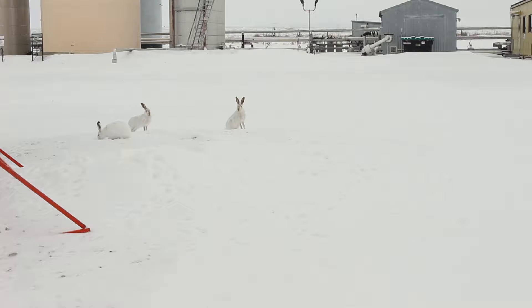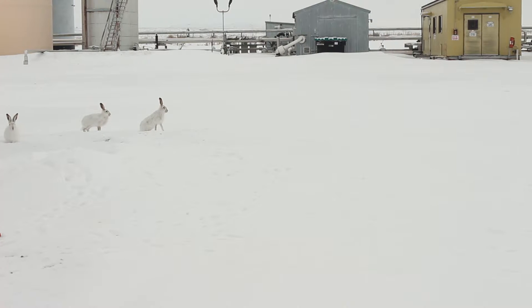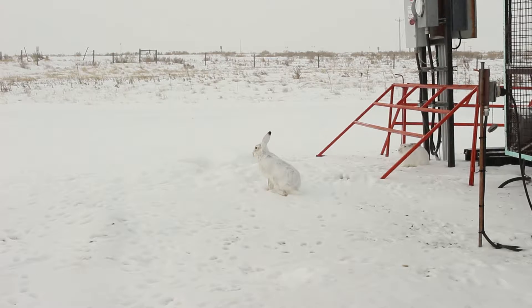Be aware of wildlife when on the work site and driving. This includes, but is not limited to, gopher holes, badger holes, deer, snakes, and etc. Wildlife is always a precaution when moving from well site to well site.